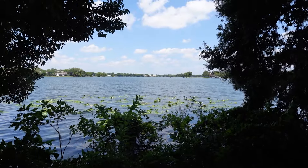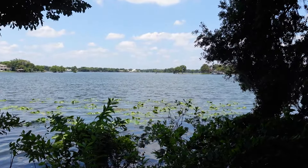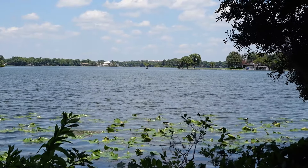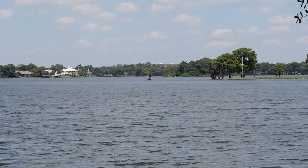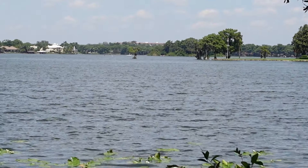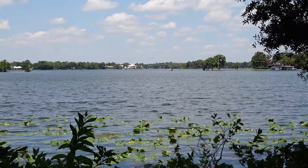This is Lake Maitland, part of the chain of lakes that we went on that boat ride a few videos ago. You can kind of see out there — there's a little island with a tree, kind of like their private little island where they throw their shoes and stuff. This is the lake we took that boat ride on, and this is the view from Kraft Azalea.